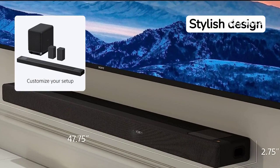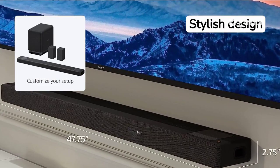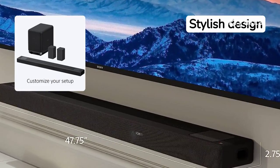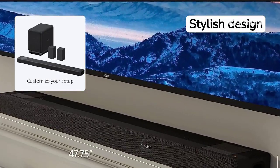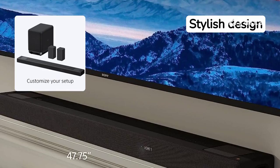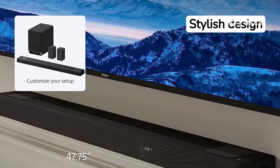Another standout feature is the sleek and stylish design of the soundbar itself. It's slim, modern, and fits seamlessly into any home decor. Moreover, this soundbar is equipped with 8K and 4K/120 pass-through to support the latest video formats including Dolby Vision. From vivid visuals to smoother, clearer movement for responsive video game play, this soundbar has you covered.